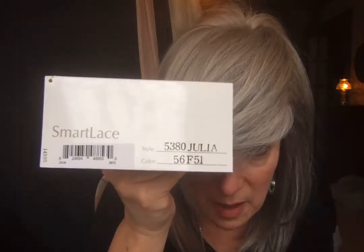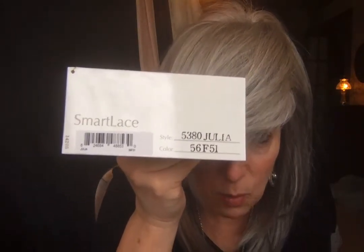This is Julia by Jon Renau in color 56F51, otherwise known as Oyster. When I ordered Julia, I thought I'd done Oyster before and although it's pretty, I tend to look better in what they call Winter Sun or color 60 — whether it's Envy, Jon Renau, or Gabor — I tend to look better in the whiter whites.